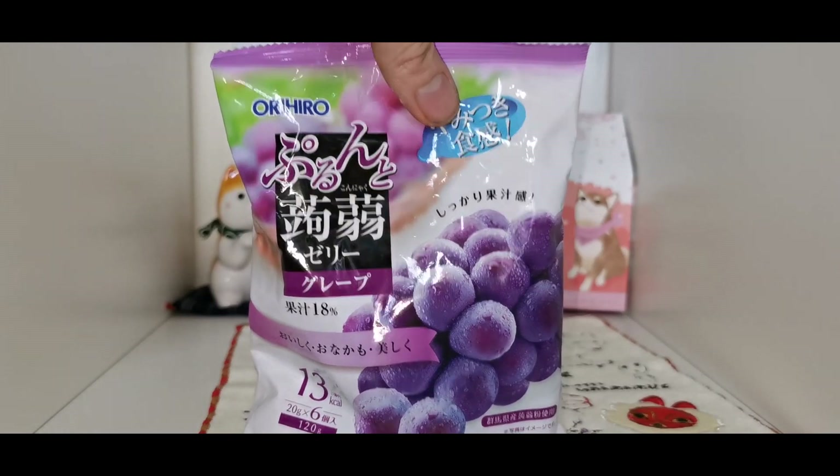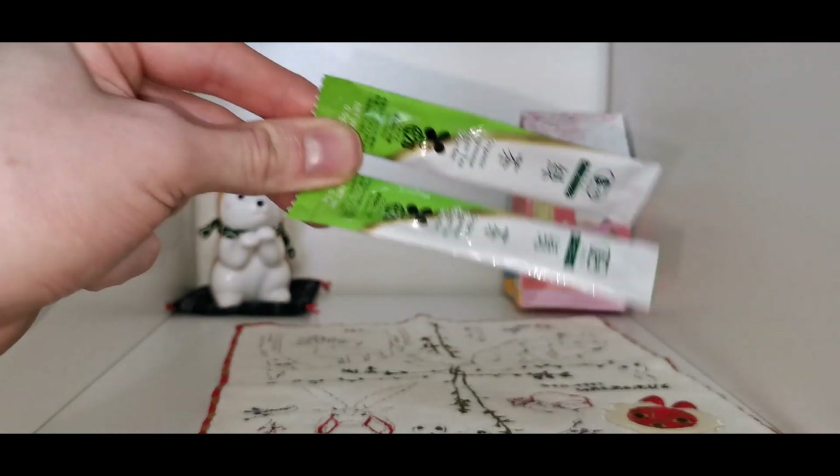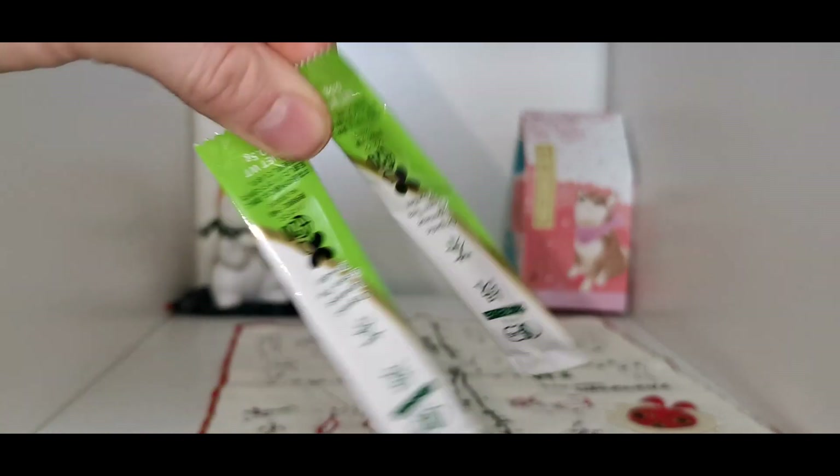The grape jelly ones — you just open the individual packets inside and slip them out. They're really good, really nice. What else have we got?